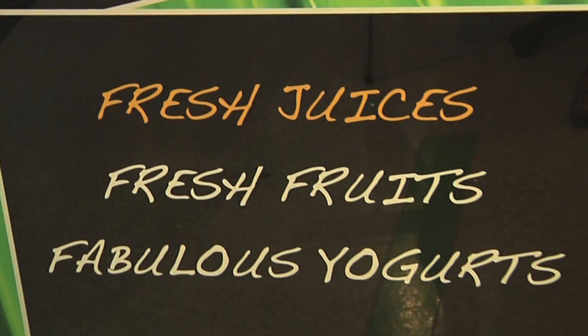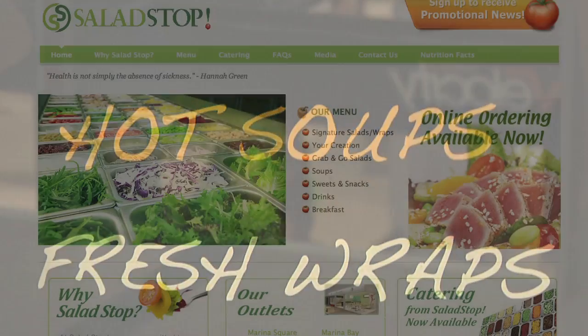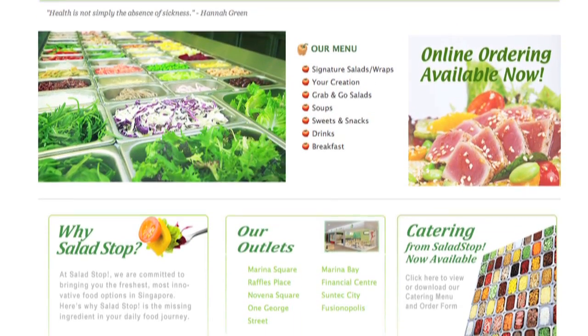Also, because we have seven outlets now, we've reached certain economies of scale and we're really able to leverage on that in terms of our marketing and our branding. We're the only ones with a website, the only ones with a delivery system, a catering system, and that's definitely worked to our advantage over the last few months.